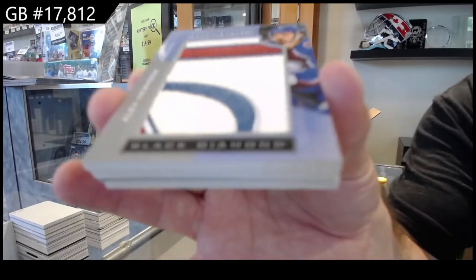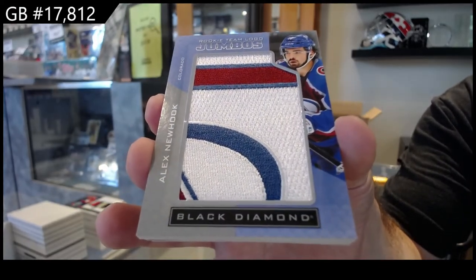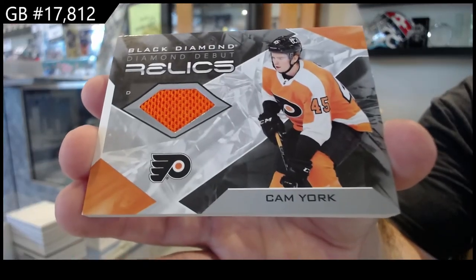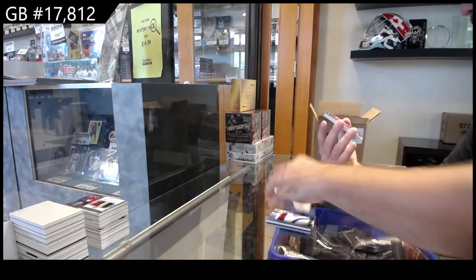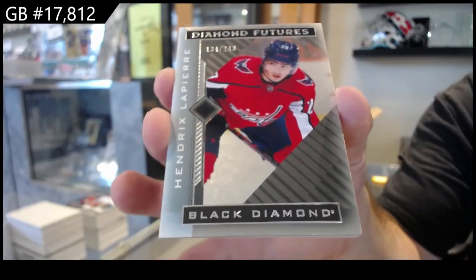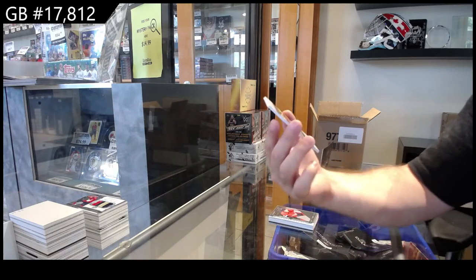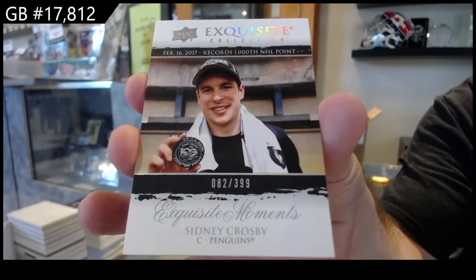Team logo jumbos — Newhook for Colorado. We didn't get any Newhook in the first case either so he's a new piece. Diamond debut relics of Cam York for Philly. I also agree the exquisites right now are very on point — diamond futures of LaPierre to 249, Washington. And number to 399 exquisite — Sydney Crosby.